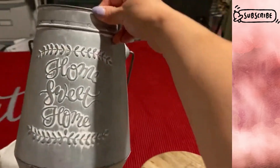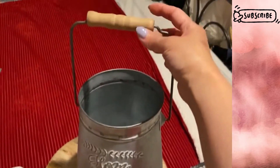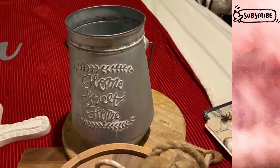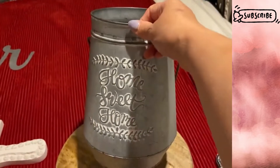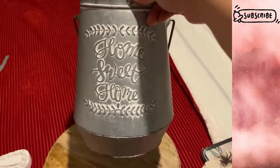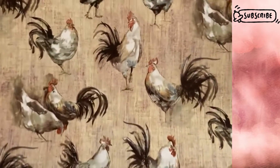Next I found this cute galvanized bucket that says 'home sweet home.' The shape is super cute and it has a handle with a wood dowel in the middle. It would make a cute little vase, or if you have a collection of smaller rolling pins, you could stick a few in there. You can add a floral arrangement — maybe a fall arrangement — for your front porch. It has a good depth and is tall enough to hold some tall stems.